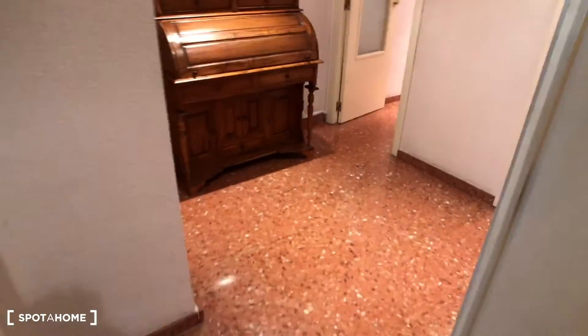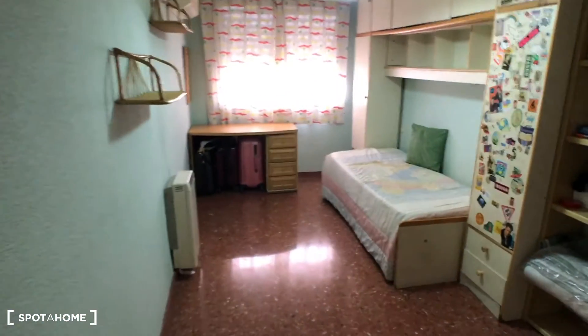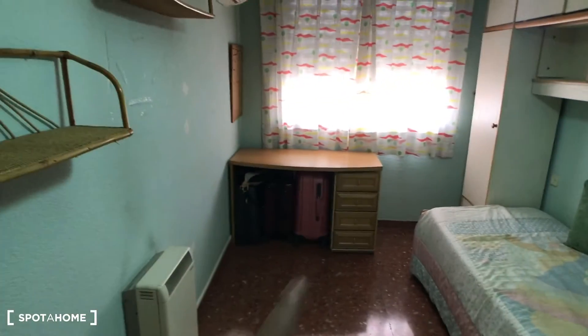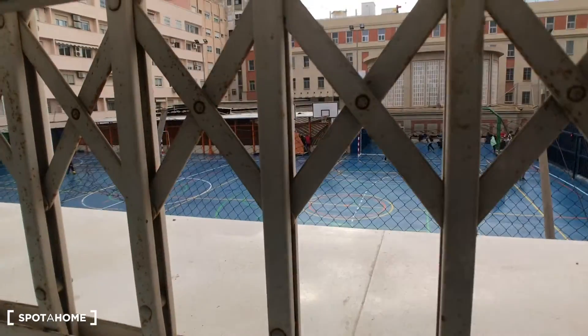Finally, bedroom number three. Here you have a mirror and an integrated wardrobe. There's a single bed with plenty of space for storage underneath. You also have a desk, an aircon, and a heating system — so you have both. The window here has a view of the interior of the building.